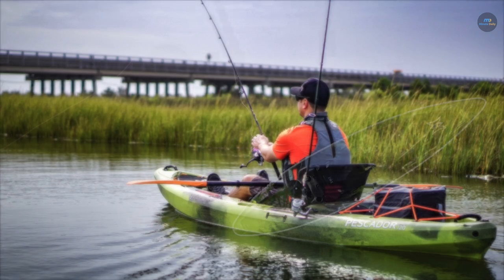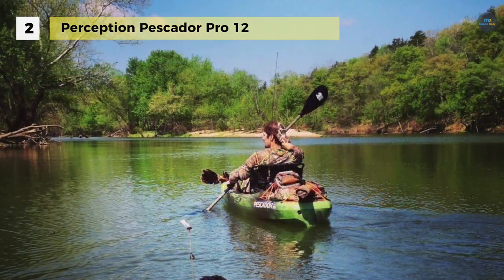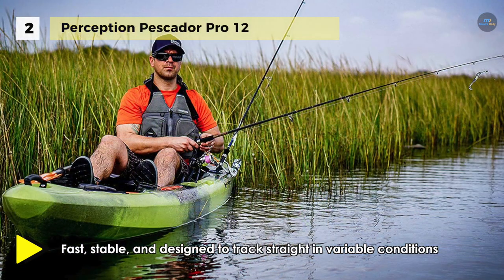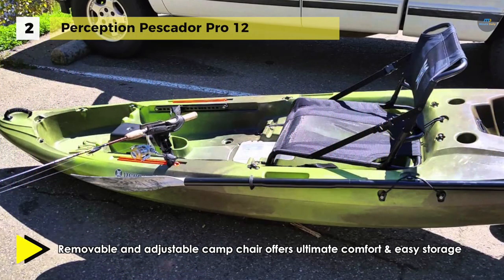The Perception Pescador Pro 12 features a removable stadium style seat with two seating positions: upright and reclined. For storage, the bow tank well has a secure but easy access mesh cover, a recessed tackle box compartment, plus a generous rear tank well. The stadium style seat offers both a reclined and upright position which can be quickly changed on the fly.